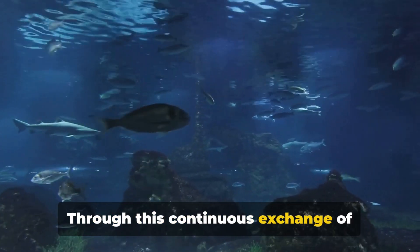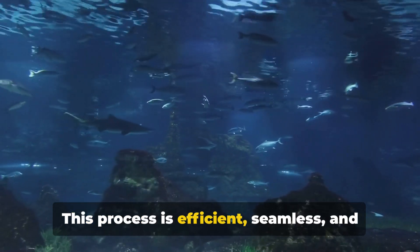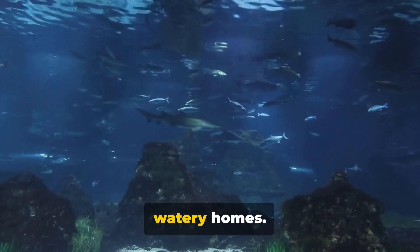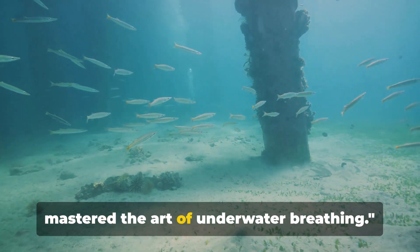Through this continuous exchange of oxygen and carbon dioxide, fish are able to breathe underwater. This process is efficient, seamless, and constant, allowing fish to thrive in their watery homes. Through the power of diffusion and the unique design of their gills, fish have mastered the art of underwater breathing.